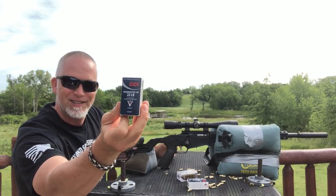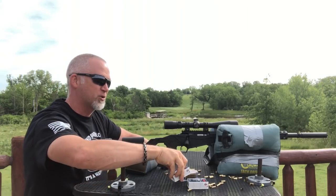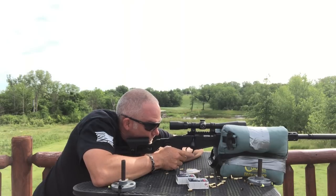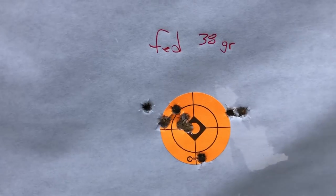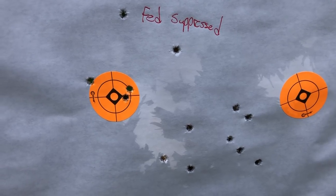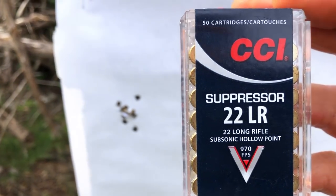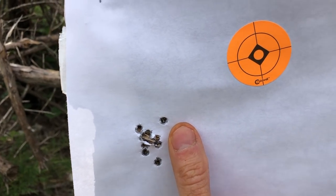Next one I'm using is my favorite hunting round — it's the 32 grain segmented hollow point going at 1,640 feet per second. This is not going to be subsonic. The initial zero — that's actually a pretty decent group at 50 yards considering this is just range ammo. The next one was the American Suppressed and that was an absolutely awful, terrible group — it was quiet but a terrible group. The CCI suppressed 45 grain — that's a tight group. That's a really tight group considering it's not match grade ammo.